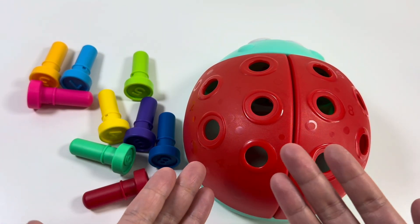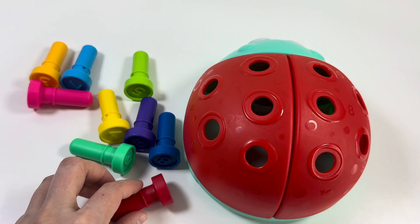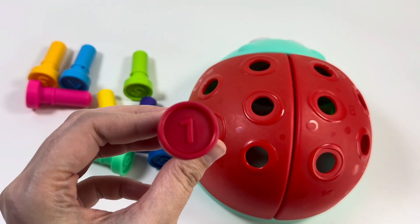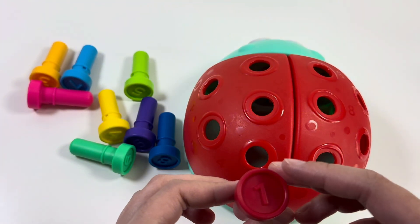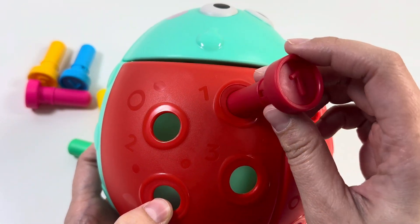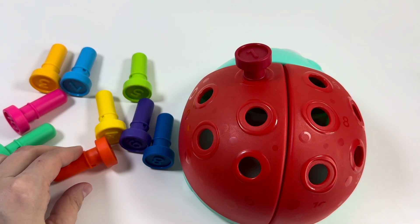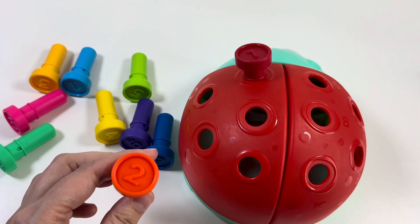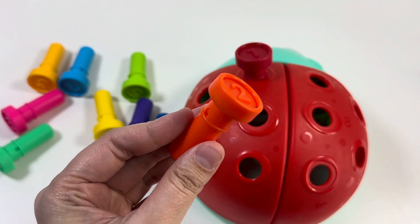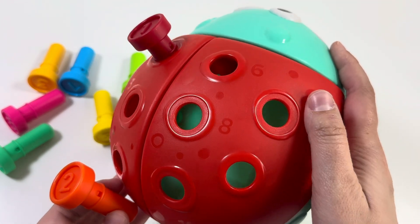Number 1 — and red color, right? Let's put it here. Yes, number 1! Our next number is 2, right? This is an orange color. We need to find number 2 here. Can you see? Yes, good job!